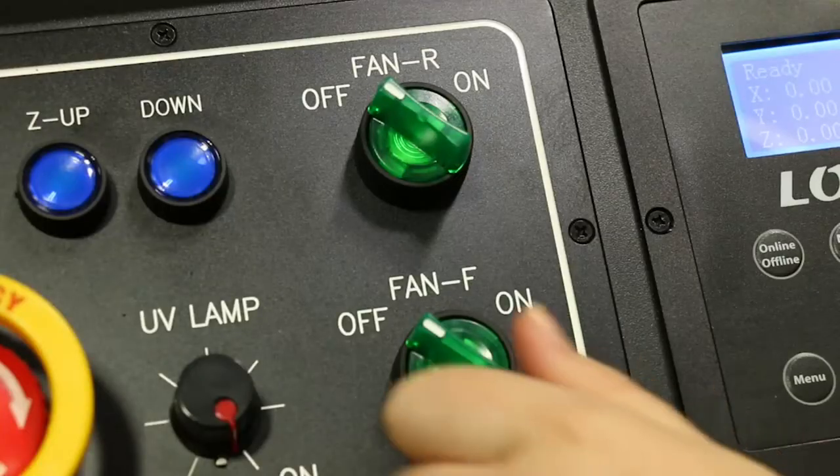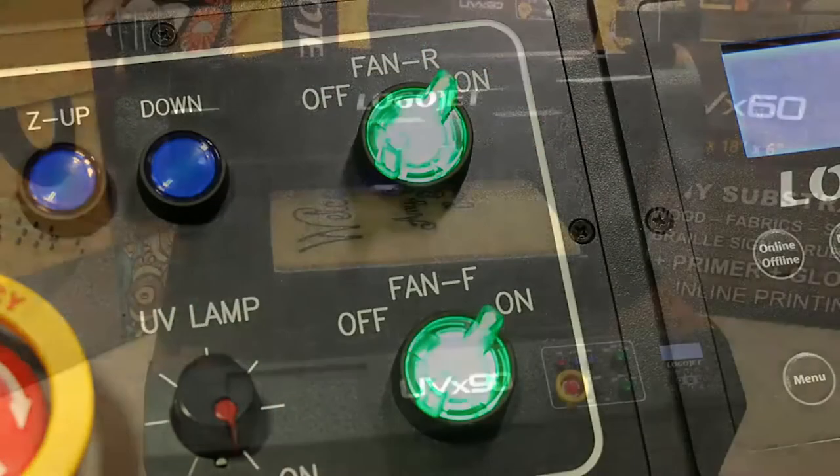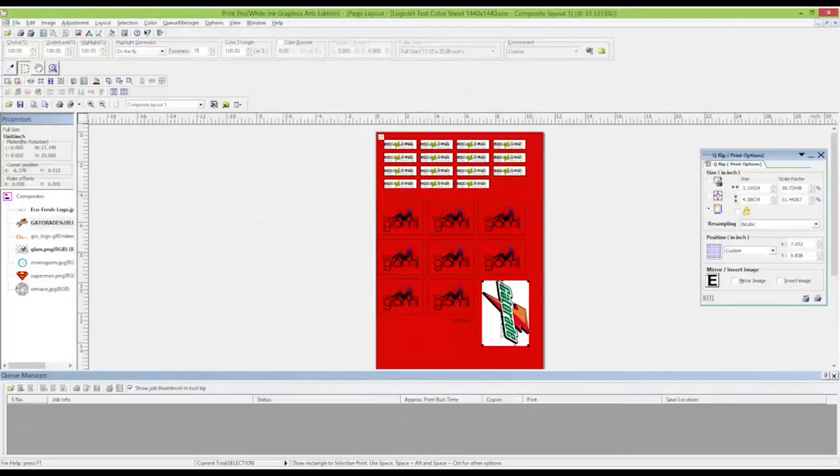LogoJet's larger format UV printers come equipped with a powerful 48-volt lamp for stronger ink curing and added durability. They also include an upgraded RIP software, which allows you to better evaluate ROI as it calculates ink cost per run, tracks job print times, and offers other advanced options such as serialization.